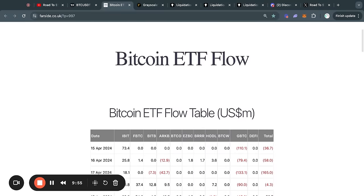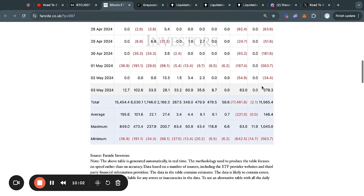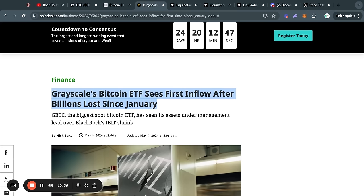Taking a look at the Bitcoin ETF flow tables for today, we have some very important news. Yesterday, after getting many days of outflows, we got a massive inflow of about 380 million dollars worth of Bitcoin that was bought on Friday. You can see all of the ETFs buying, but the most significant one is actually this 63 million dollar buy from the Grayscale Bitcoin ETF. According to an article from CoinDesk, this is Grayscale's first inflow after getting billions of outflows since January.